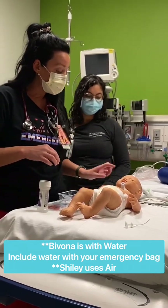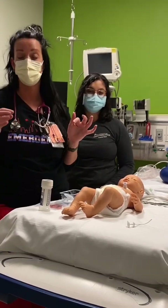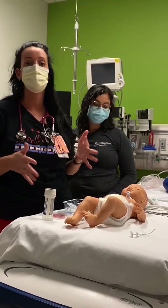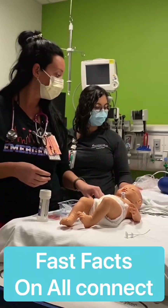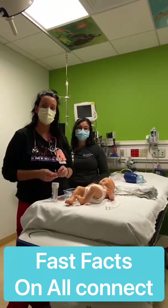If you're doing a non-emergency trach change or any kind of dressing change or trach tie change, there is a comprehensive policy on AllConnect you can refer to. It's always better to do it with two people. We also have fast facts available on AllConnect for emergency management of trachs.